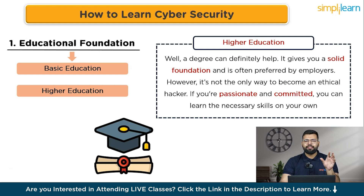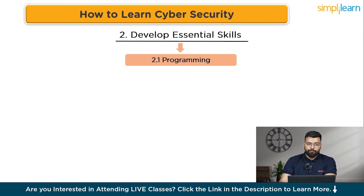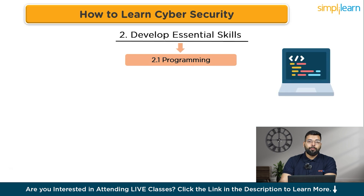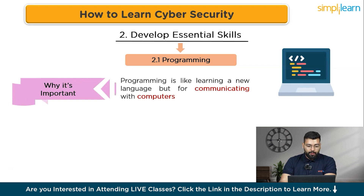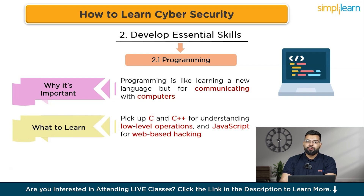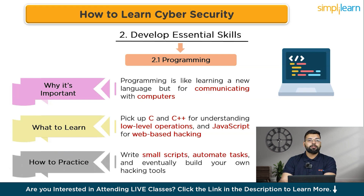Next is developing essential technical skills — building your hacker toolkit. Programming is like learning a new language for communicating with computers. Start with Python because it is beginner-friendly and powerful, then pick up C and C++ for understanding low-level operations, and JavaScript for web-based hacking. Practice by writing small scripts, automating tasks, and eventually building your own hacking tools.